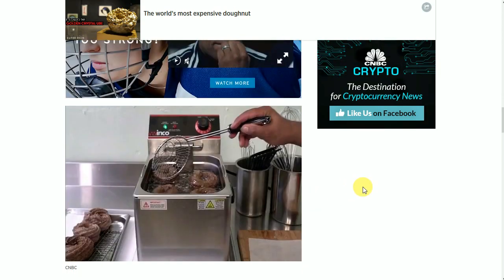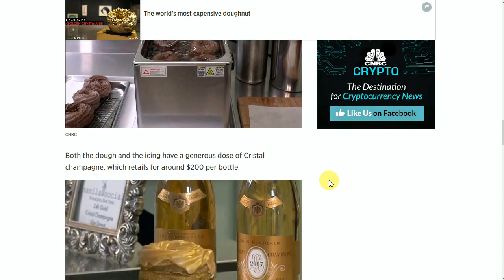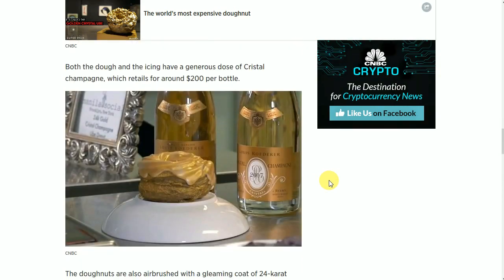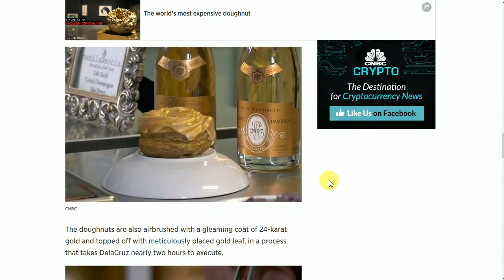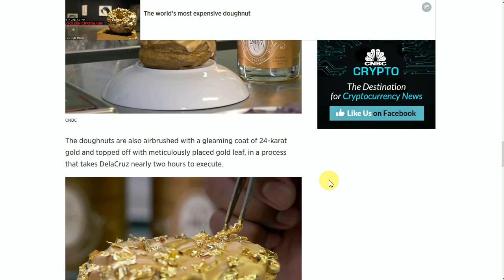And there's a picture of them being cooked, fried I guess. Both the dough and the icing have a generous dose of Cristal Champagne, which retails for about $200 per bottle. The donuts are also airbrushed with a gleaming coat of 24-karat gold and topped off with a meticulously placed gold leaf, in a process that takes Dela Cruz nearly two hours to execute.